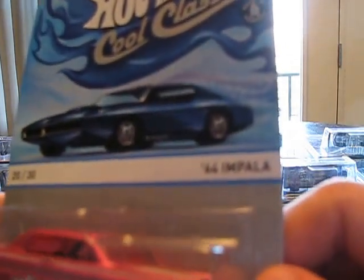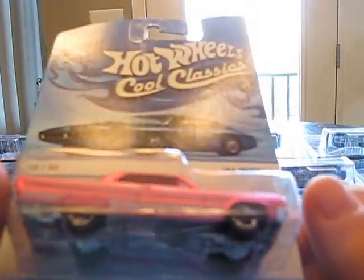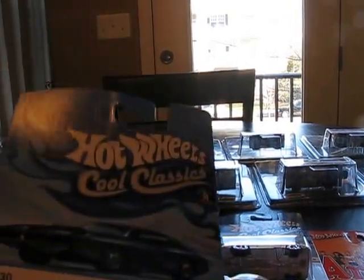Next piece: the '64 Impala. This definitely has kind of that lowrider look, because it's kind of jacked up in the back. Either you could call it a lowrider or a dragster or something, but it definitely has that look to it. No paint on the taillights, as usual. Kind of wish they'd done that, but oh well.